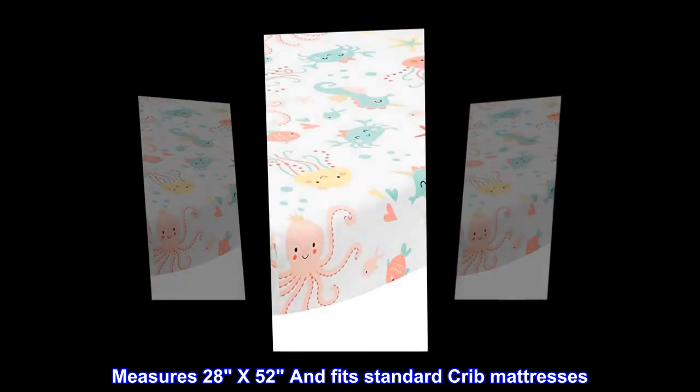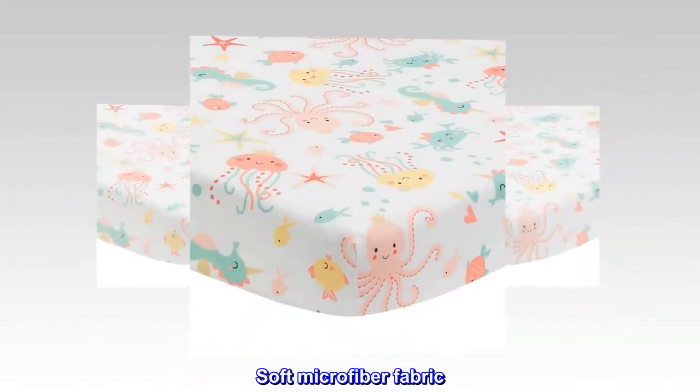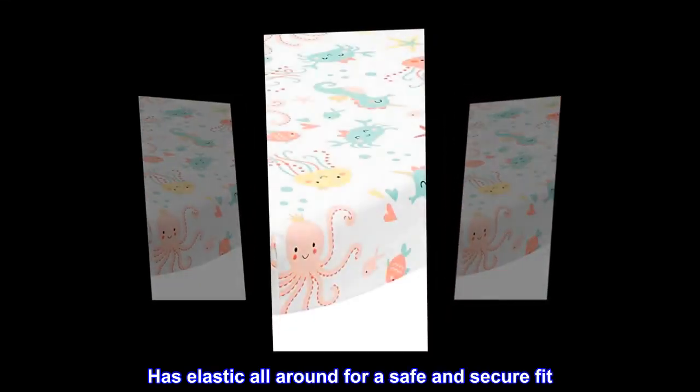Microfiber. Imported. Measures 28x52 and fits standard crib mattresses. Soft microfiber fabric. Sweet, colorful aquatic theme for any nursery. Has elastic all around for a safe and secure fit.